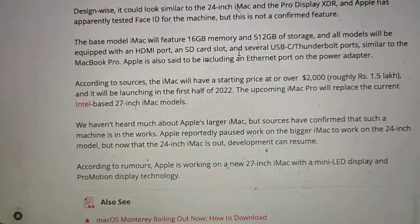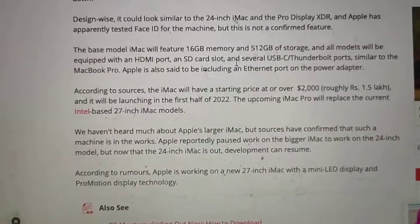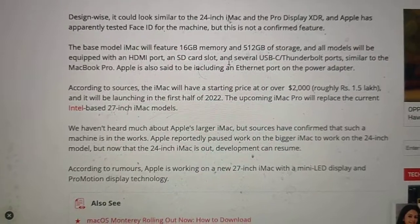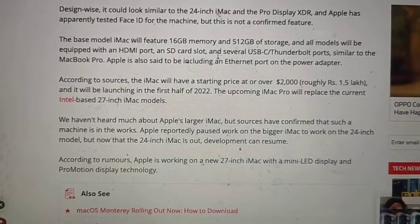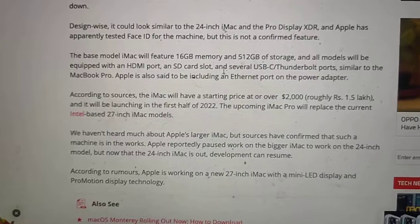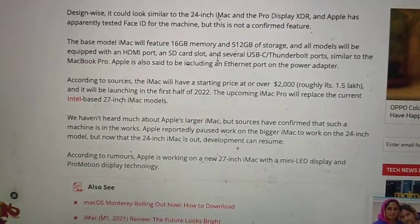The base model iMac will feature 16GB of memory and 512GB of storage. All models will be equipped with an HDMI port, an SD card slot, and several USB Thunderbolt ports, similar to the MacBook Pro.